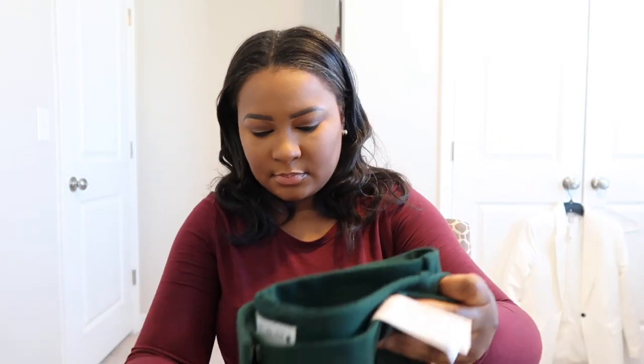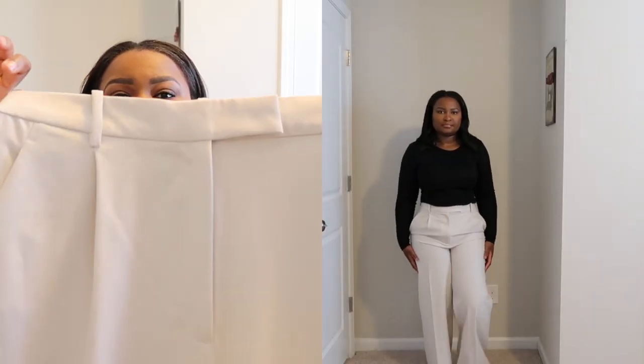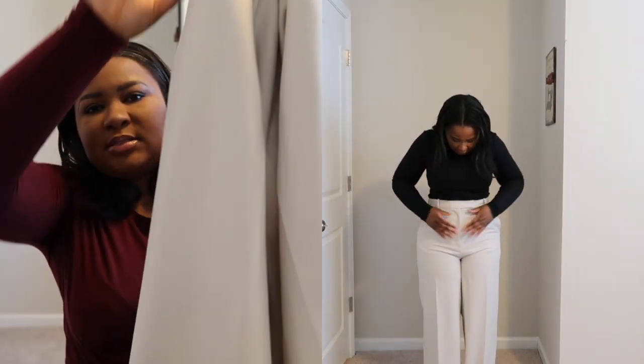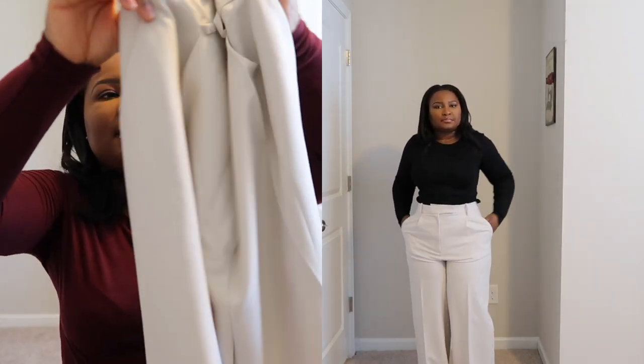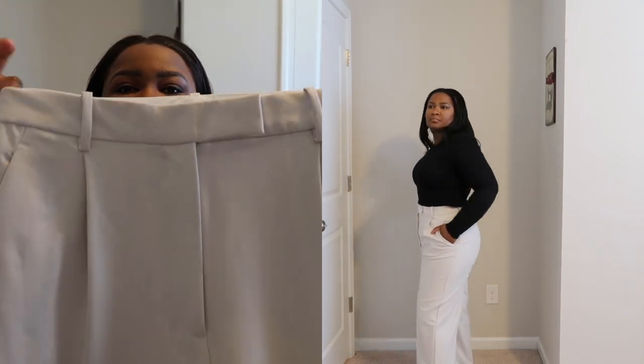This one I would say is more of a spring/summer pant — it's a very light cream color, really nice wide-leg full-length pant. I love the pleating detail in the front.